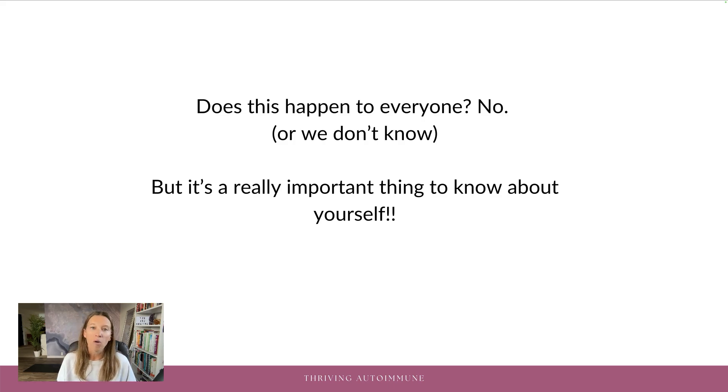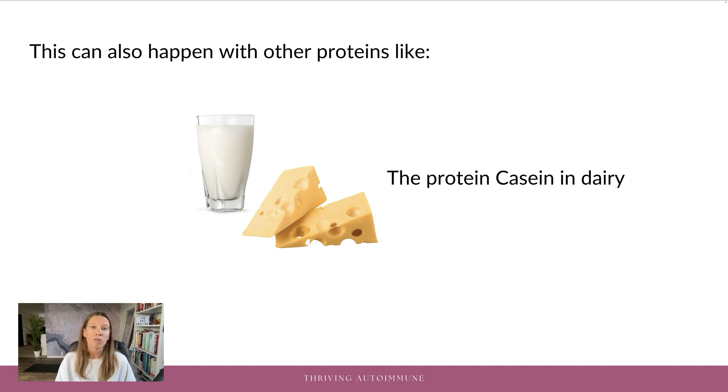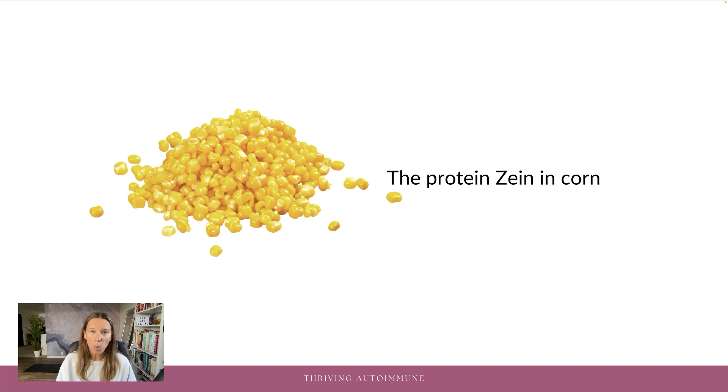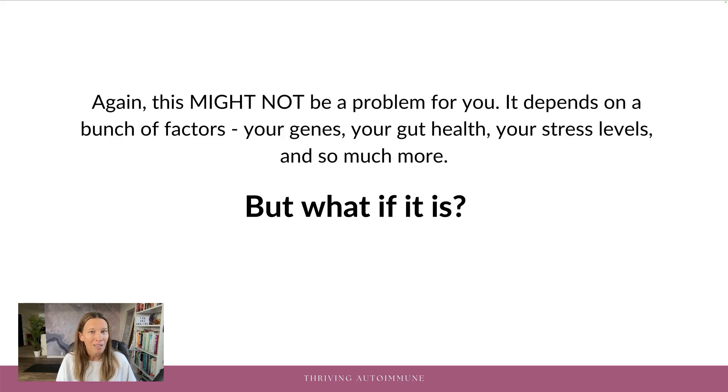Does this happen to everybody? No, or we don't know. But it's a really important thing to know that it could happen. You don't want to unwittingly be causing thyroid tissue damage every time you eat. This can also happen with other proteins, like casein in dairy or zein in corn and various others. But if you don't have a leaky gut, these may not be as problematic. This might not be a problem for you — it depends on a bunch of factors: your genes, your gut health, your stress levels, and so much more. But what if it is? That's why I recommend playing it safe and removing gluten if it could be causing a problem with your thyroid.